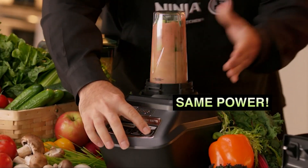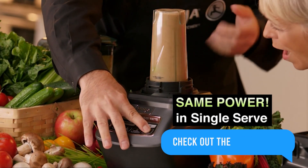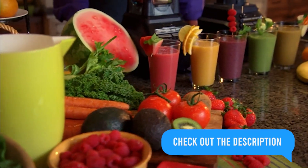So if you are in the market for a versatile blender and food processor that can handle all your kitchen needs, look no further than the Ninja.